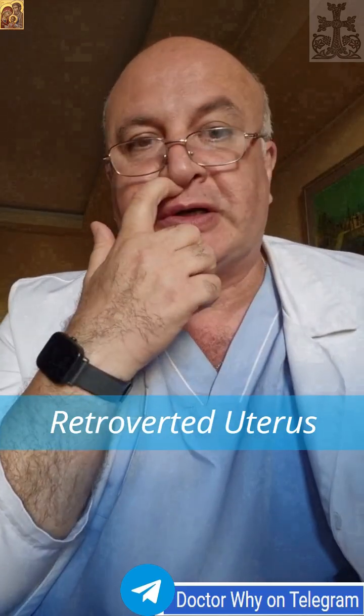While the retroverted uterus itself is usually harmless, it can sometimes be secondary to conditions like endometriosis — a real concern — pelvic adhesions, or pelvic inflammatory disease, which tether the uterus backward. This distinction is crucial because it may guide further diagnostic workup.